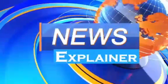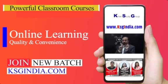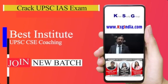Stay tuned for more such videos. To join KSG India courses and to crack the IAS exam, visit ksgindia.com. You can also get a PDF of this video on ksgindia.com. Thanks for watching.